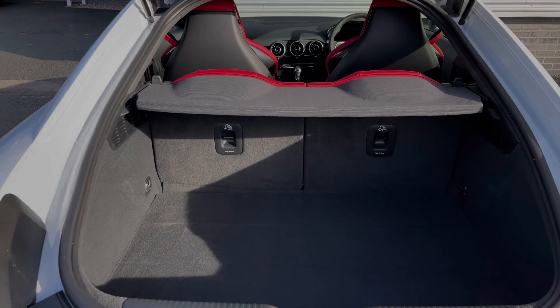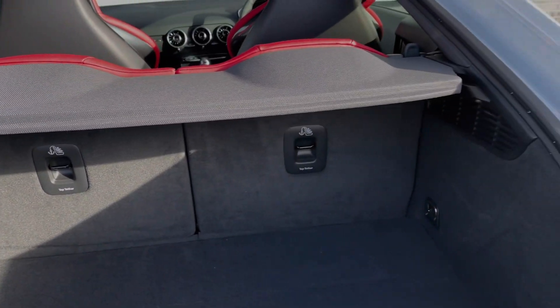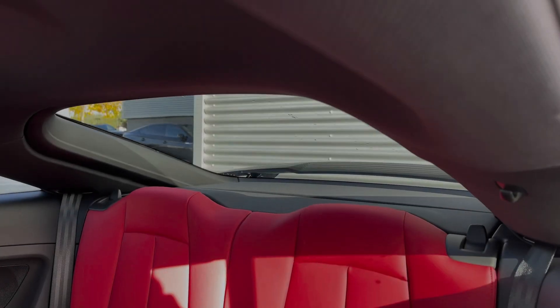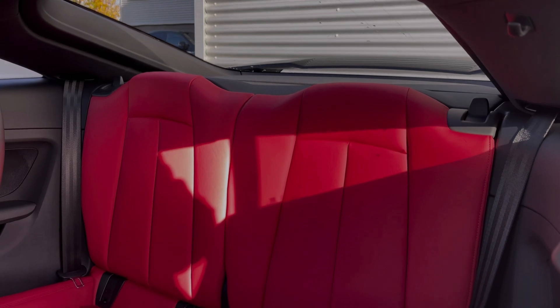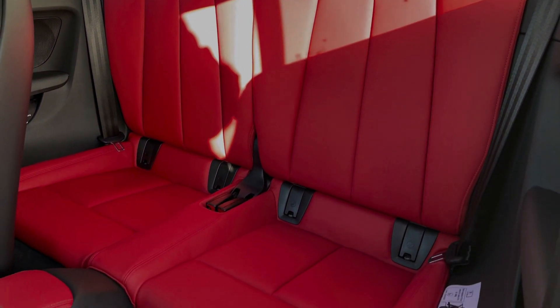Taking a look at this car's boot space, we have an ample amount of room for a range of day-to-day tasks, with the rear seats able to be folded in a 50-50 configuration. The rear seats in this car come finished in the upgraded fine Nappa leather material in the Express Red finish, which gives a real unique look to the interior of this TTS.